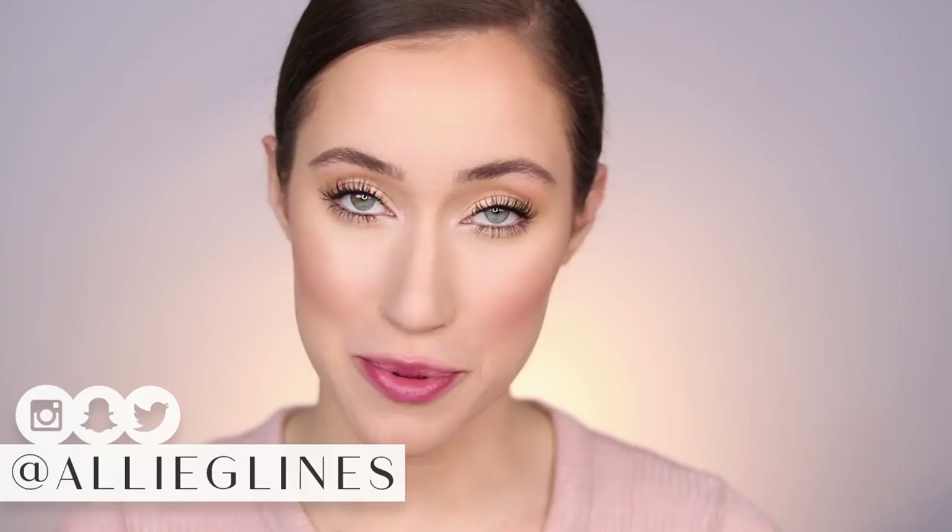Hey guys and welcome back to my channel. In today's video we're gonna be talking about all of the brand new products that are either at the drugstore or from Colourpop — basically the best of the new lip products that are out there.